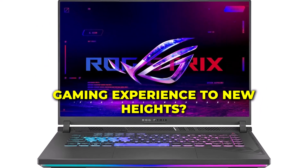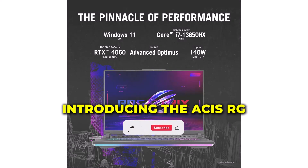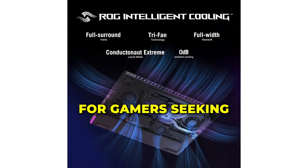Are you ready to elevate your gaming experience to new heights? Introducing the Asus ROG Strix G16 2024 Gaming Laptop, the ultimate weapon for gamers seeking unparalleled performance and immersion.